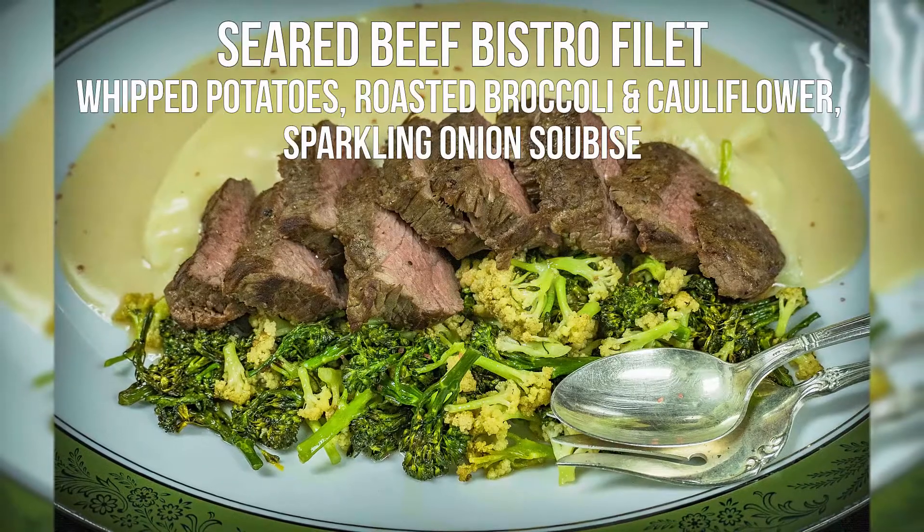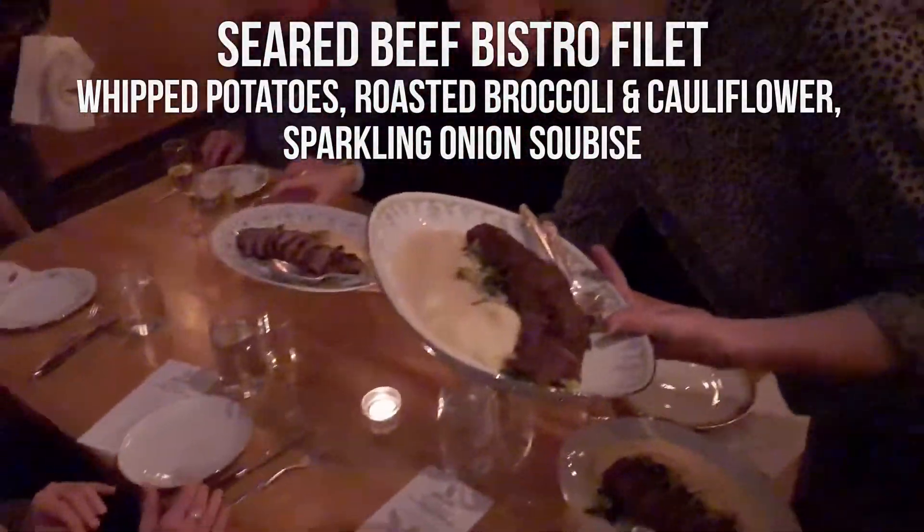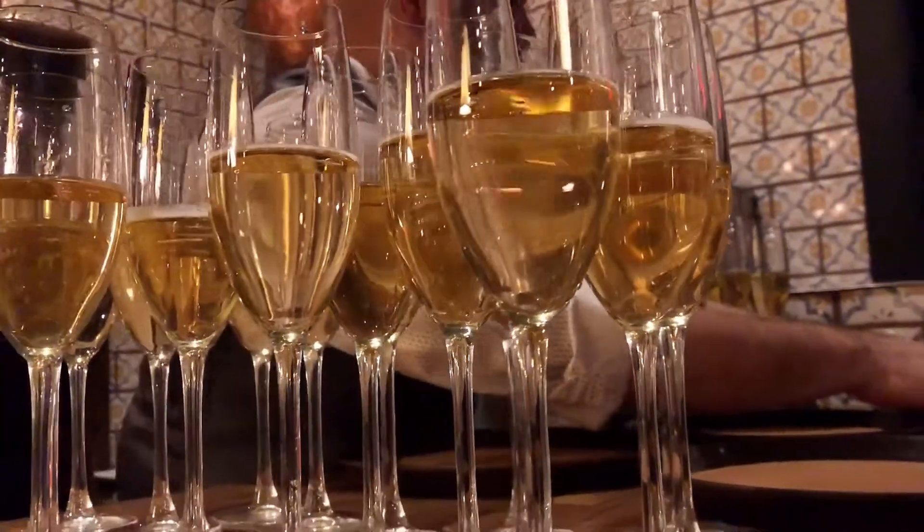We're talking about the difference between a green apple and a raspberry as far as sweet. That's really good to see.